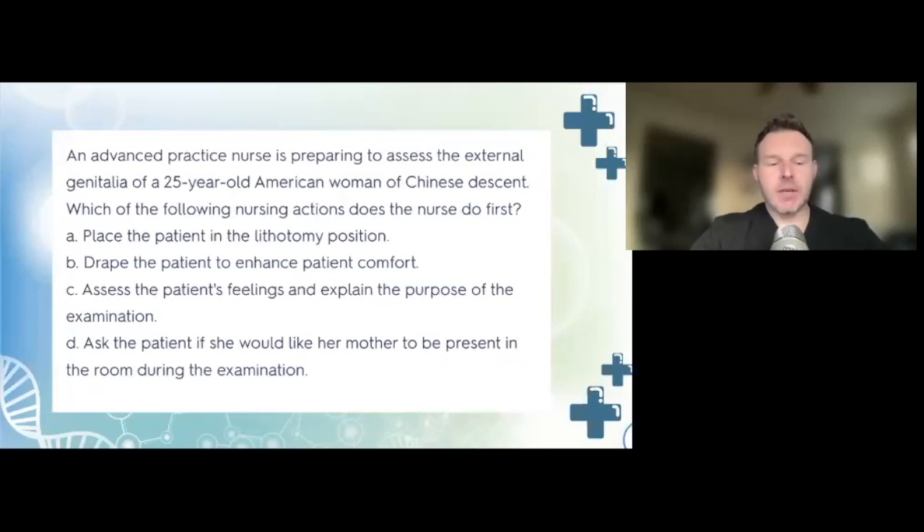The correct answer is C — assess the patient's feelings and explain the purpose of the examination. Chinese-American patients often believe that examination of the external genitalia can be offensive, so they need to know why it's being done. Always explain the procedure, ensure the patient is comfortable with the provider, then provide privacy and position the patient correctly. A 25-year-old is not an adolescent, so having a mother present is not appropriate in this case.